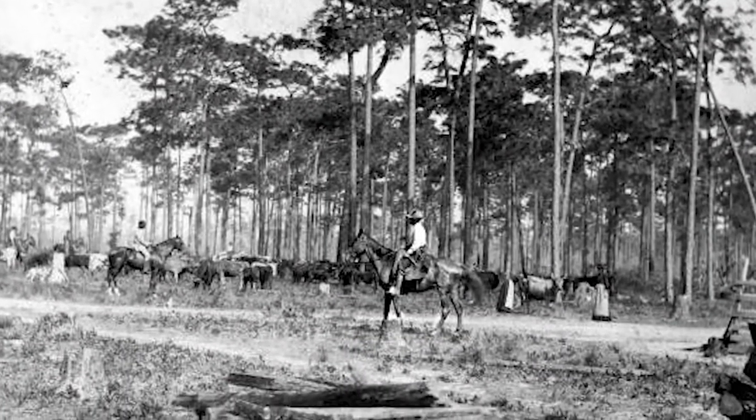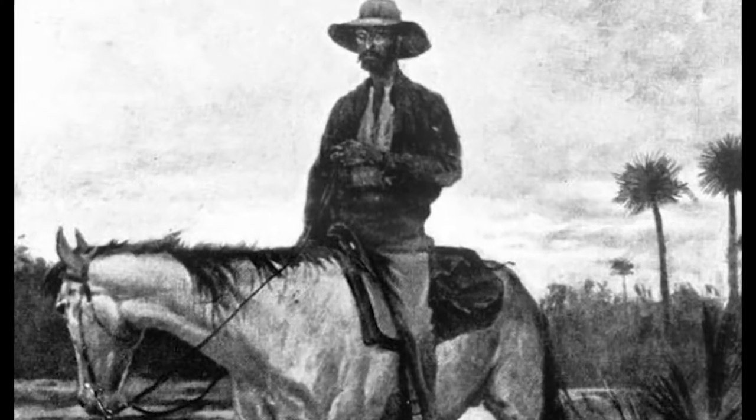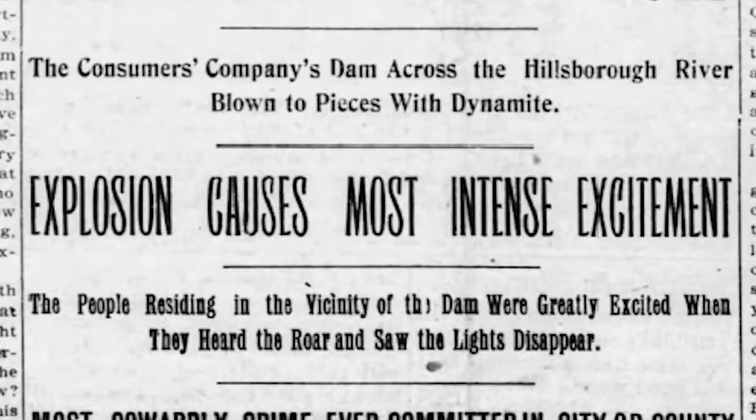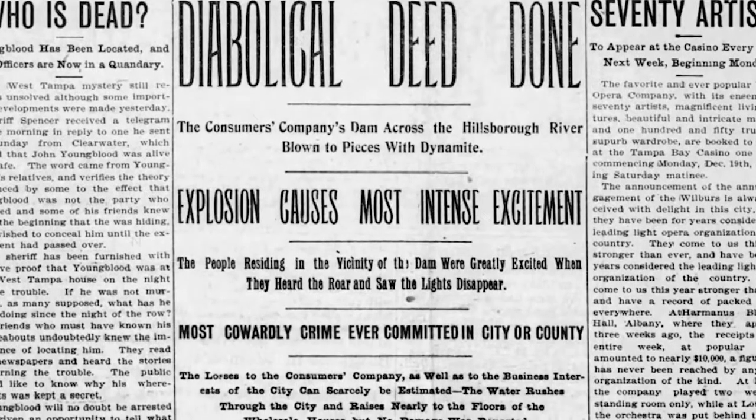But in 1897, when the dam was completed, it was way out in the country in areas primarily used for cattle grazing land. The dam flooded that land, angering cattle ranchers. They delivered a note to Consumers' office demanding that the dam be either removed or disabled. The company refused to do so, so the ranchers took matters into their own hands and blew up the dam with dynamite.